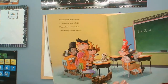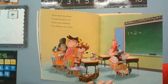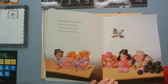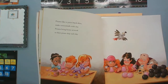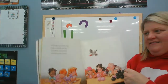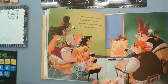Pirates learn their letters — X marks the spot, Y and Z. Pirates learn arithmetic: two skulls plus one is three. Pirates like to paint black skies, make cannonballs with clay. Pirates bring home artwork to their pirate ship each day. That'd be a fun project to make a cannonball! Pirates share at show and tell. The stuff they bring is old: a treasure chest, a treasure map, a piece of pirate gold.